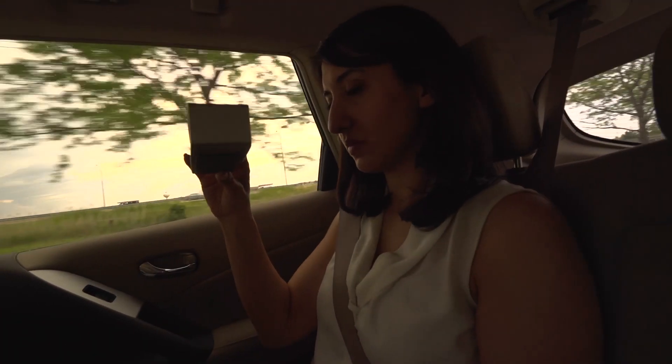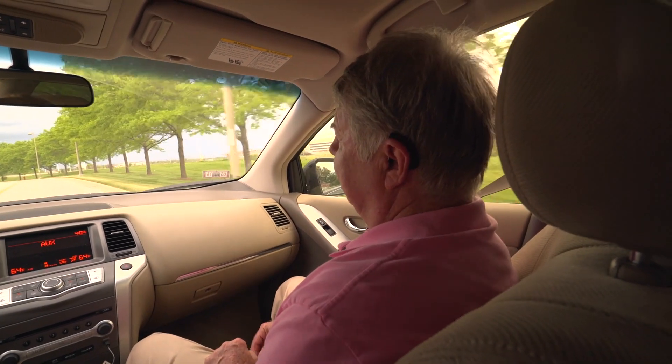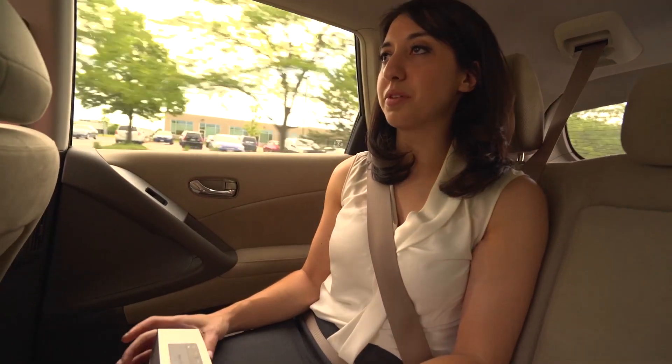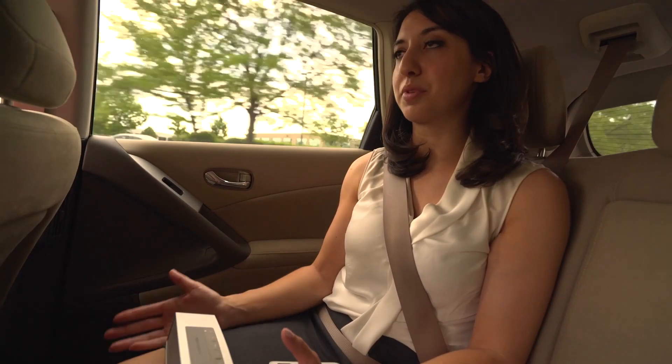My role for this scene is to hold the wireless speaker at a consistent height and distance from the participant.